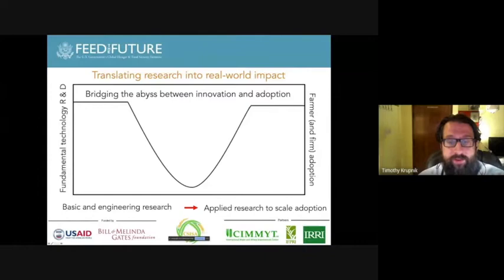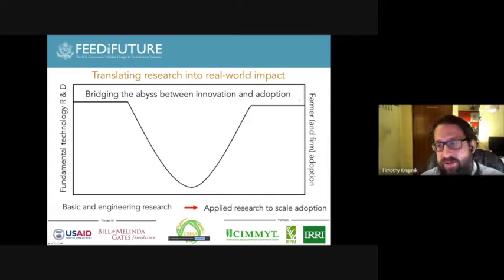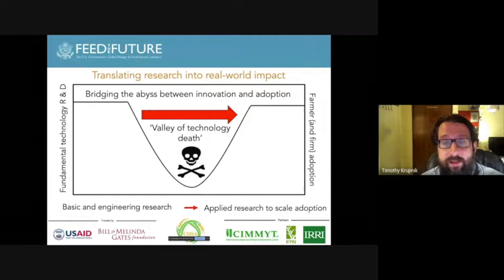What the project is really about is captured in this graph. Looking at the y-axis — from fundamental technology research and basic engineering to applied research — very often there's a 'valley of death' between that kind of research and getting technologies and practices into farmers' hands and the private sector's hands so they can actually adopt it and make research of value. What CISA is about is trying to bridge this valley of death, while also doing very credible and sound scientific research.